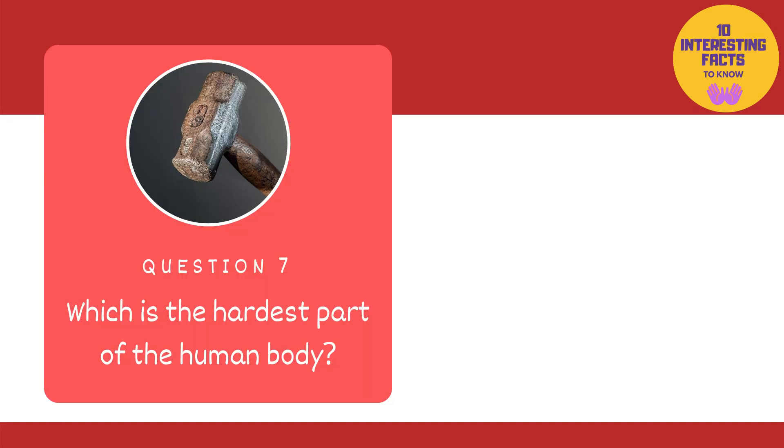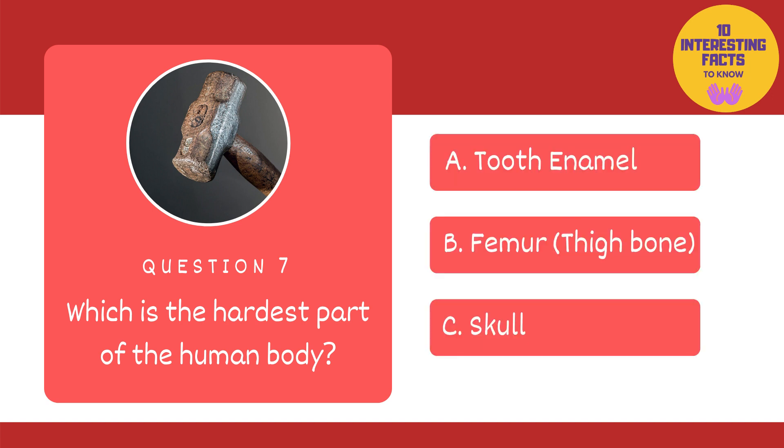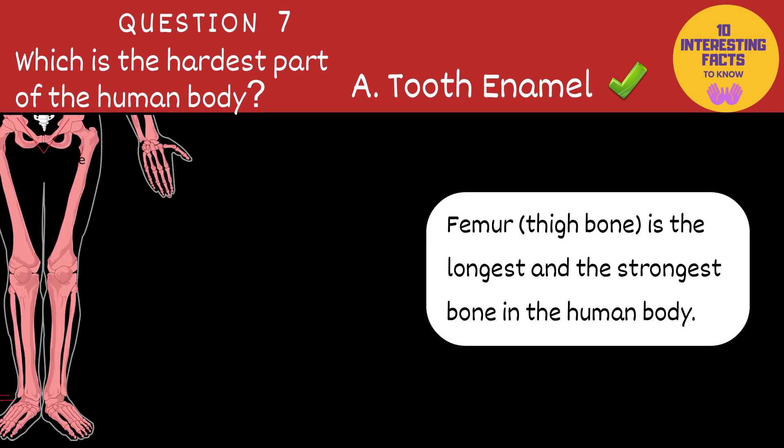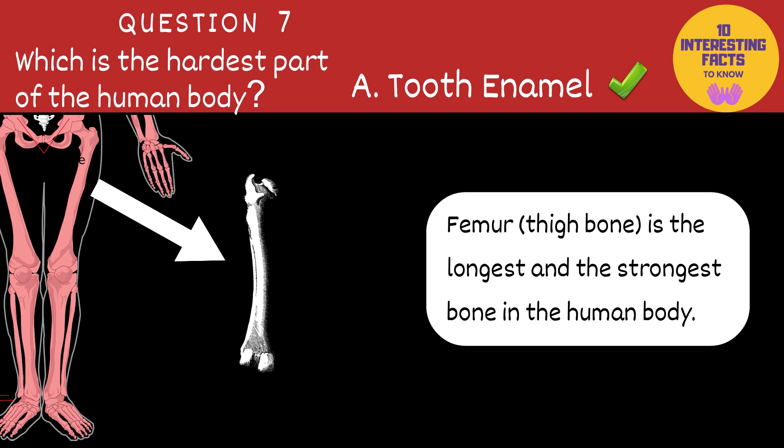Next is: which is the hardest part of the human body? Tooth enamel, femur — that is the thigh bone — or the skull? The answer is tooth enamel. Now please don't test it with a hammer. Tooth enamel is the hardest and most highly mineralised substance in the human body. Femur, which is the thigh bone, is the longest and strongest bone in the human body.